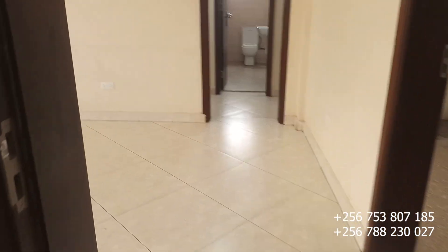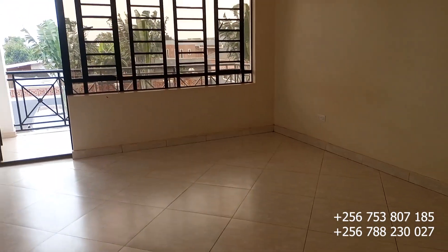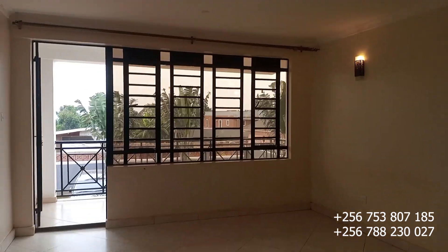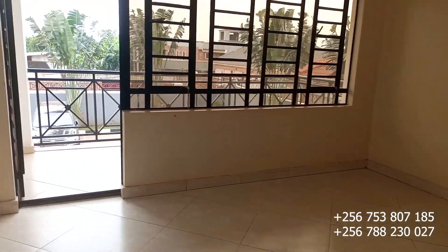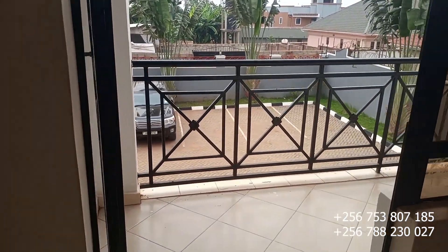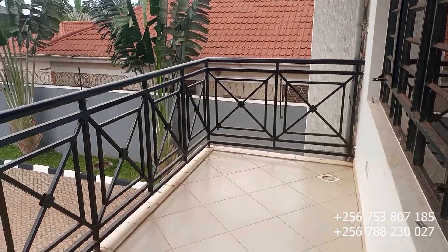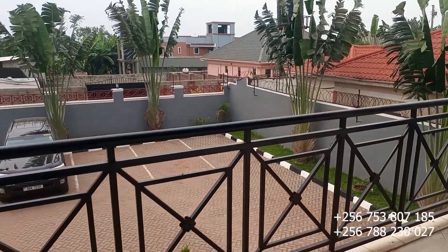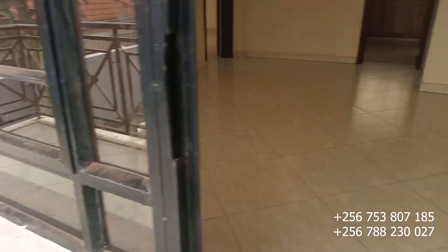So this is our sitting room — very big and very beautiful — with the balcony right here. Let's first go this side and check on the balcony. Here is the balcony, and this is the view from the balcony. Let's move back inside.